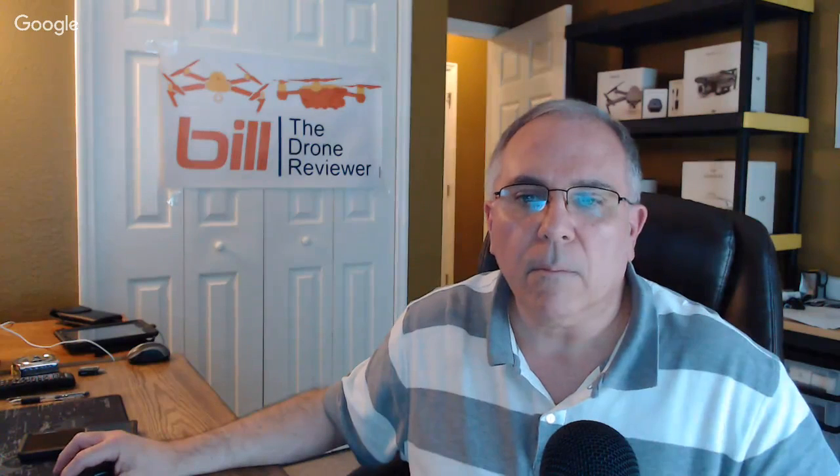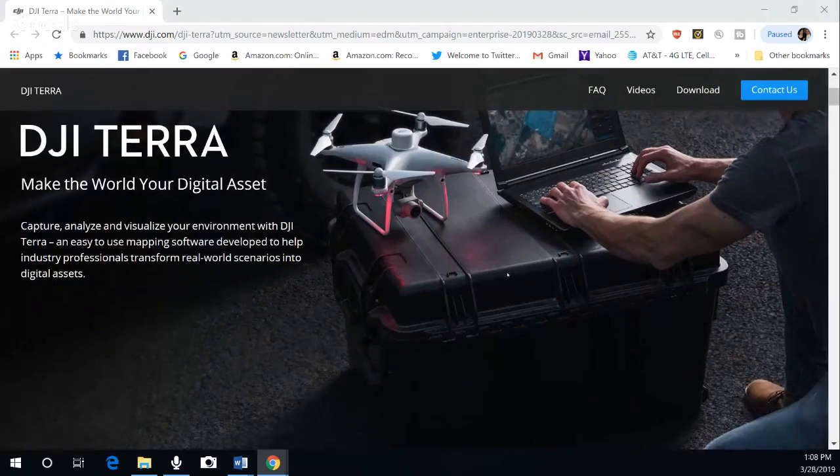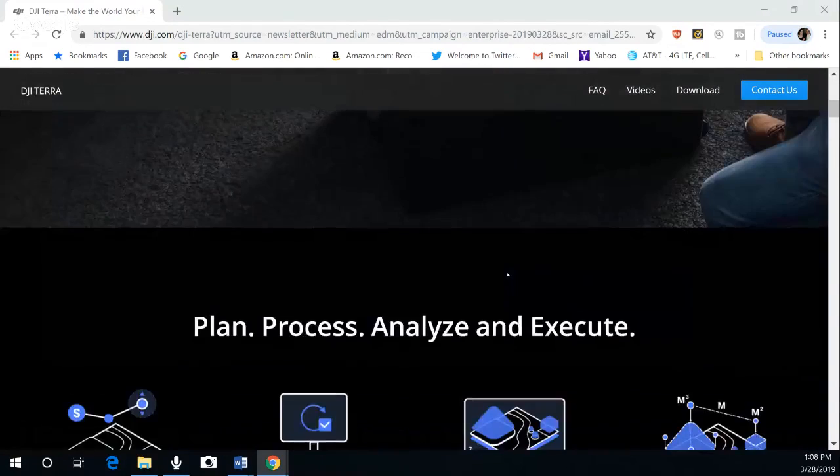I'm going to share the screen so you guys can take a look and see what some of the options look like. You can see the RTK right there, and we're going to scroll through some of these to give you a shot.